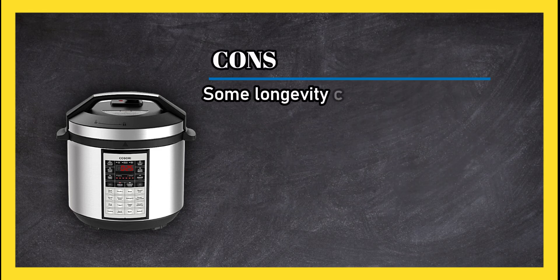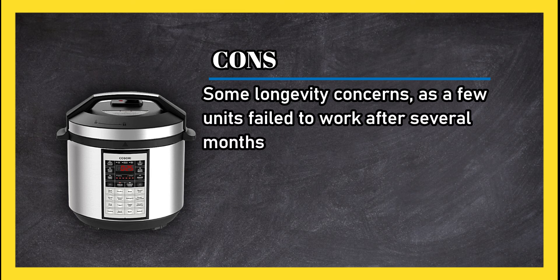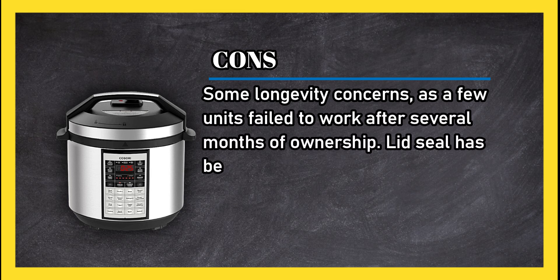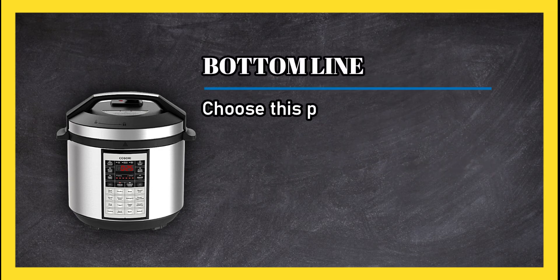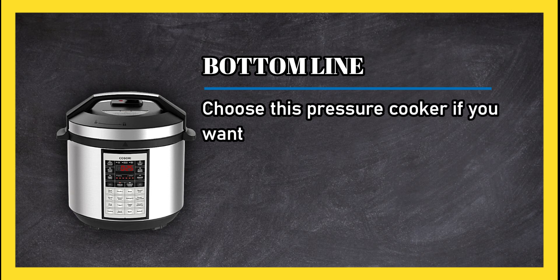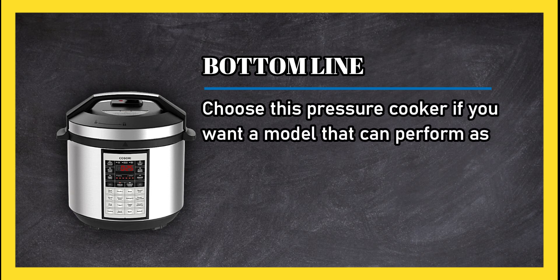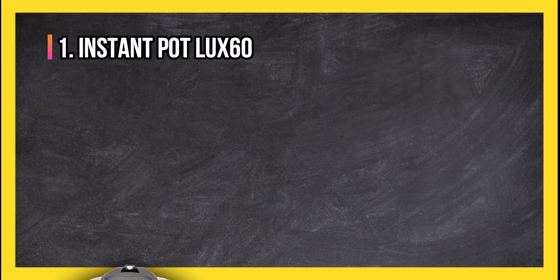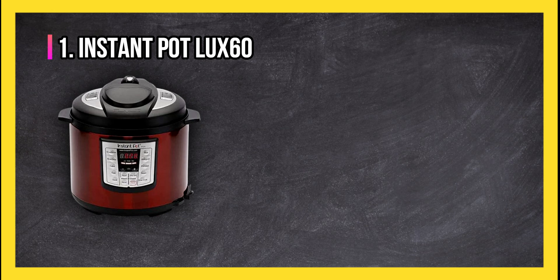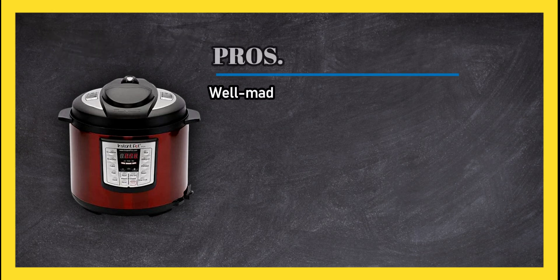Cons: some longevity concerns, as a few units failed to work after several months of ownership, and the lid seal has been known to fail, resulting in loss of pressure. Bottom line: choose this pressure cooker if you want a model that can perform as many tasks as higher-end, higher-priced options.